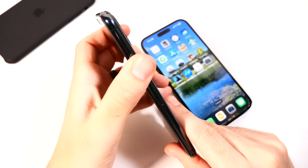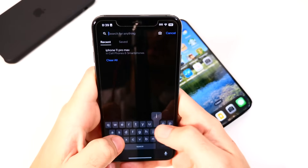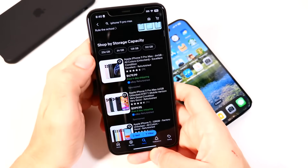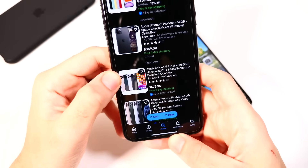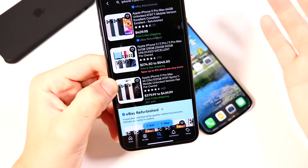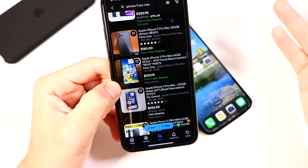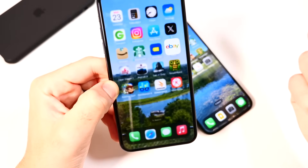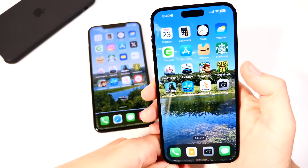Looking at eBay prices — not recommending you buy there, just checking third-party resale — the 11 Pro Max is going for around $359–$400, which feels a bit high. I'd recommend getting one refurbished from a reputable source if at all. At that price, you're making a big sacrifice by getting a phone with no 5G. I'd probably lean toward the 12 Pro Max at this point. The 11 Pro Max is still a capable device, but it's hard to recommend at that price point given its age.